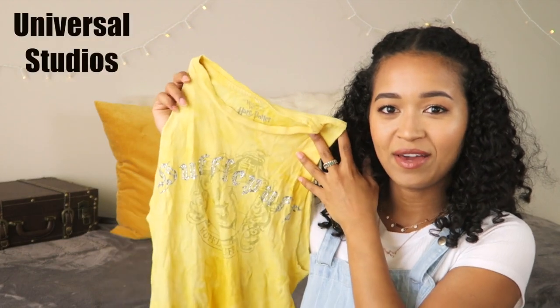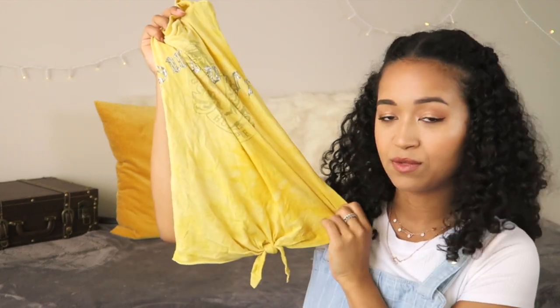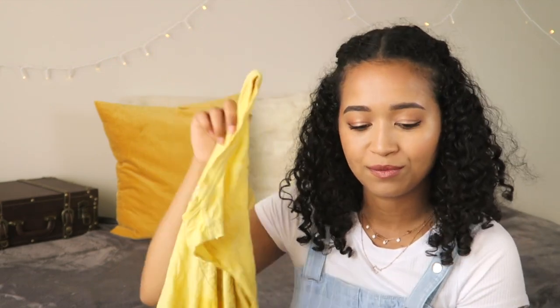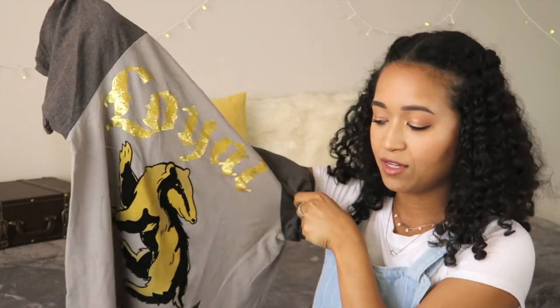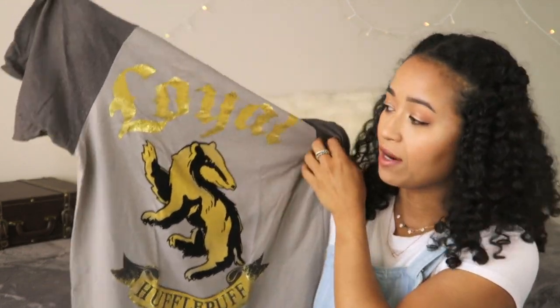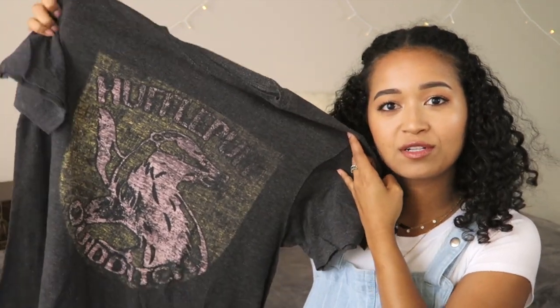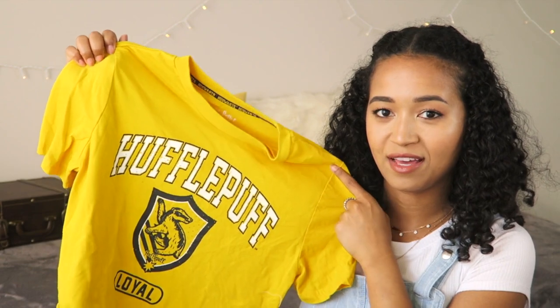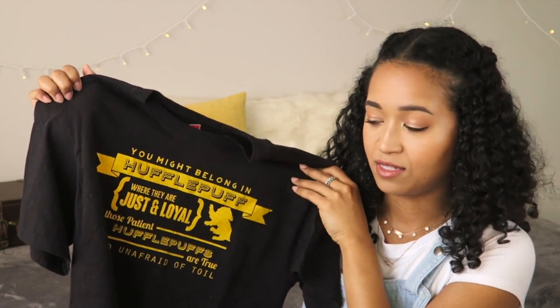Now we're getting to the Hufflepuff stuff. This was a girls t-shirt and I cut it because it was getting old, so it's now a Hufflepuff muscle tee with a tie — I can wear this with a sports bra underneath and work out if I want to. This very large baseball tee that has a velvety badger — it says Hufflepuff on the bottom. A distressed Hufflepuff Quidditch shirt. This is a boys Hufflepuff shirt that I cropped. And the last one is a t-shirt that has the quote that the sorting hat says in his song.